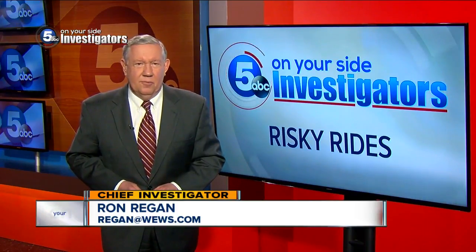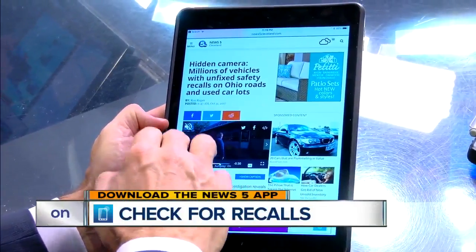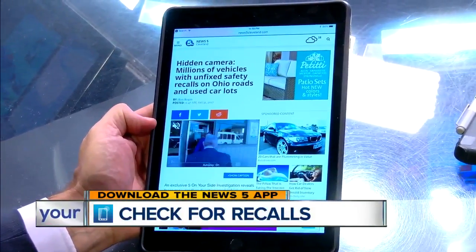I'm Five on Your Side Chief Investigator Ron Regan. You can check it out for yourself on our News 5 app to see if a vehicle you're about to buy has an active recall.